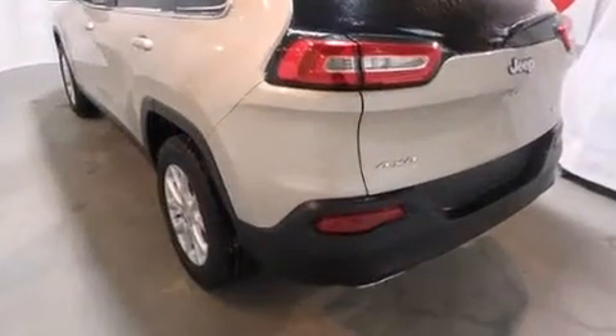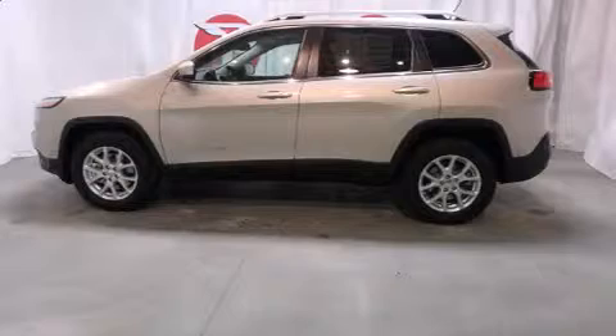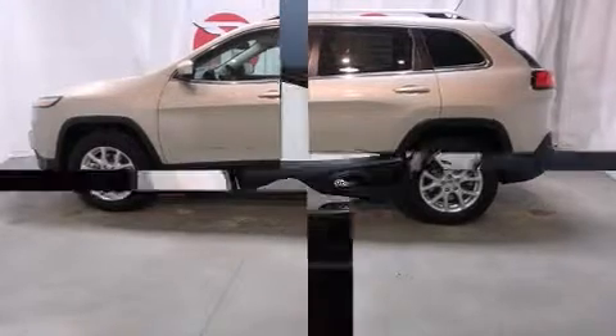Jeep prioritized practicality, efficiency, and style by including front and rear reading lights, a tachometer, an automatic dimming rearview mirror, heated steering wheel, a roof rack, and air conditioning.